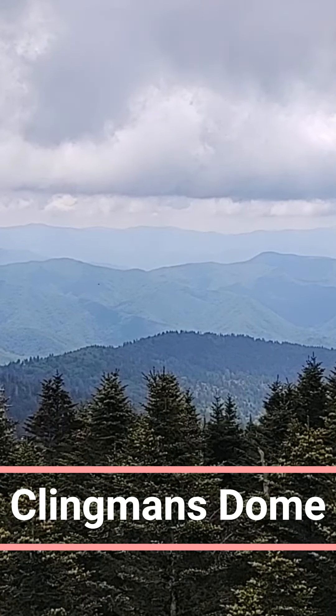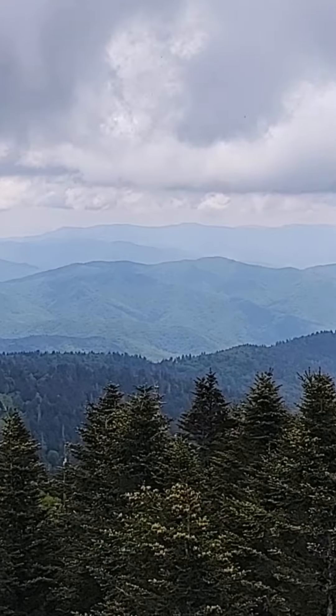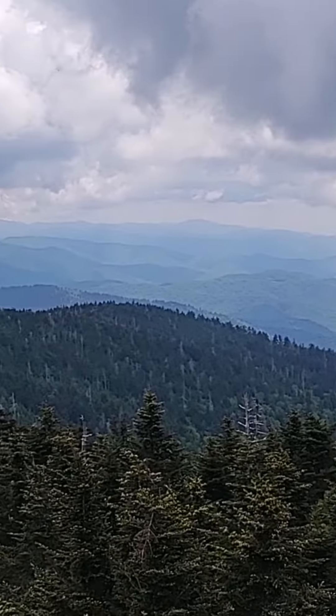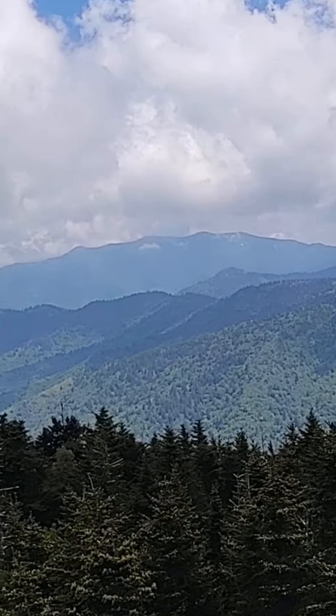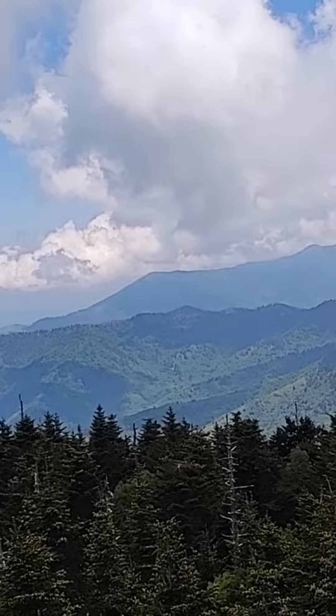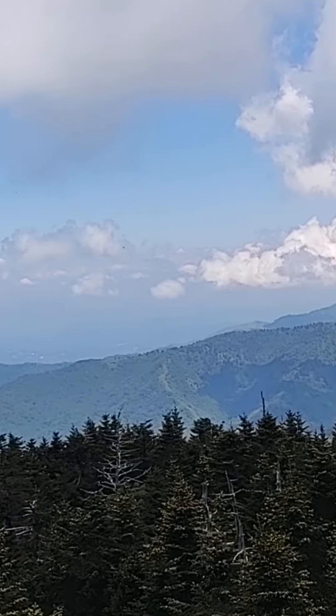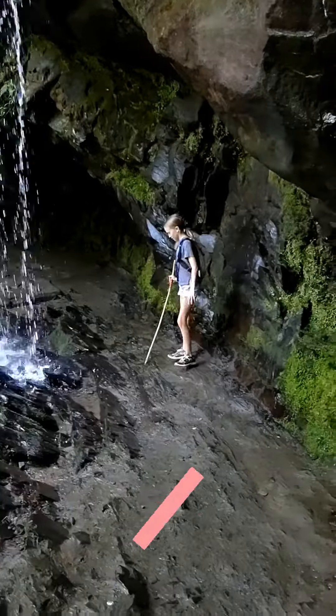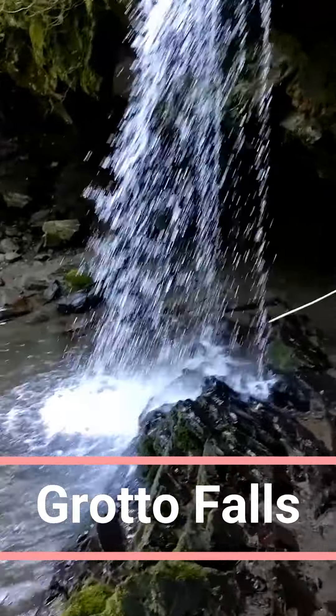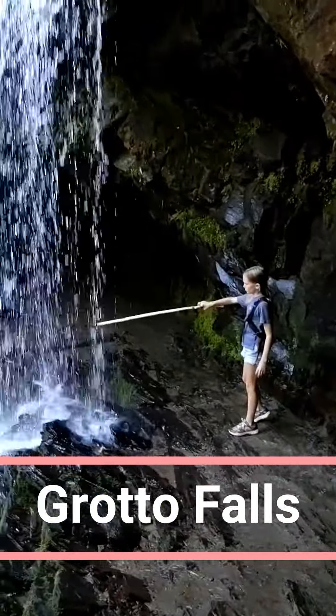Our next stop is Clingmans Dome, the highest point in the Great Smoky Mountains. The drive up is scenic, but the real adventure starts at the trailhead. The hike to the observation tower is short but steep. The views from the top are absolutely breathtaking, stretching for miles on a clear day — the perfect place to feel on top of the world.